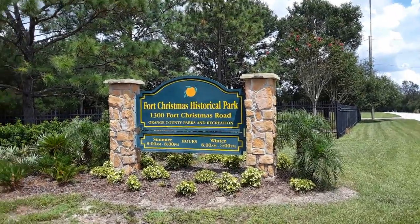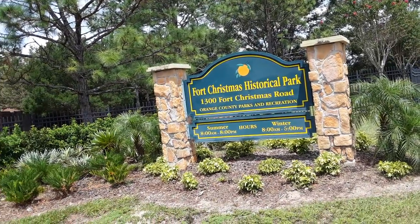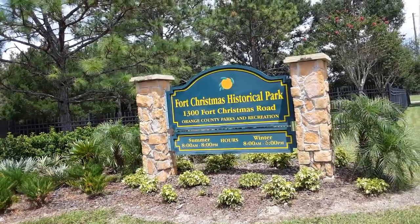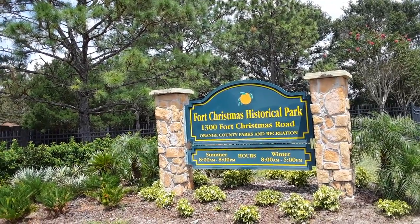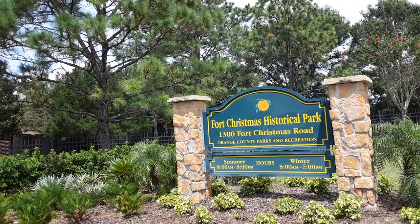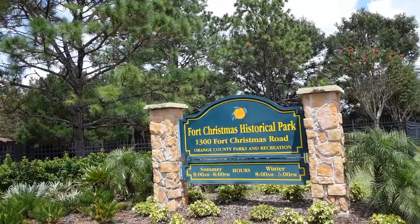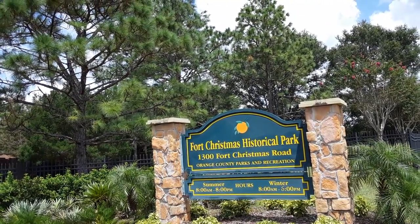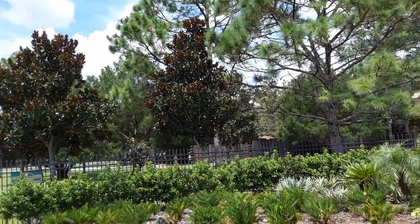Hello YouTube. Just thought I'd share with you a little fort here called Fort Christmas. It's Fort Christmas Historical Park and it's located just outside of Orlando off State Road 50, between Orlando and the Kennedy Space Center. When you come through the city of Christmas, there's a fort here called Fort Christmas, which is this fort.